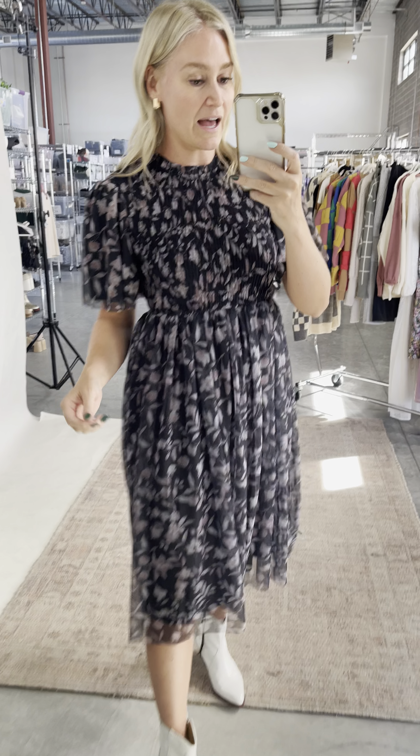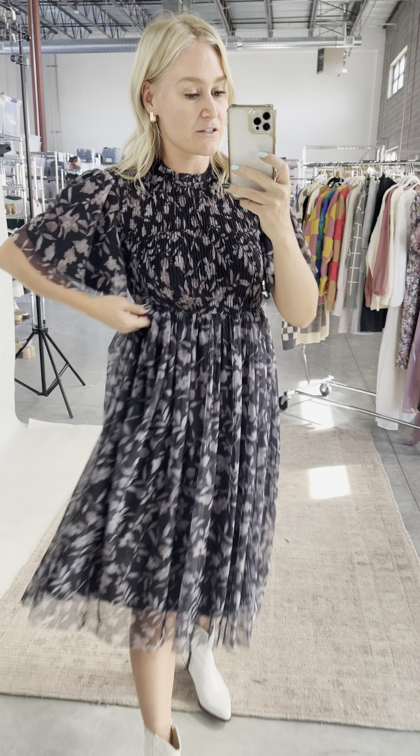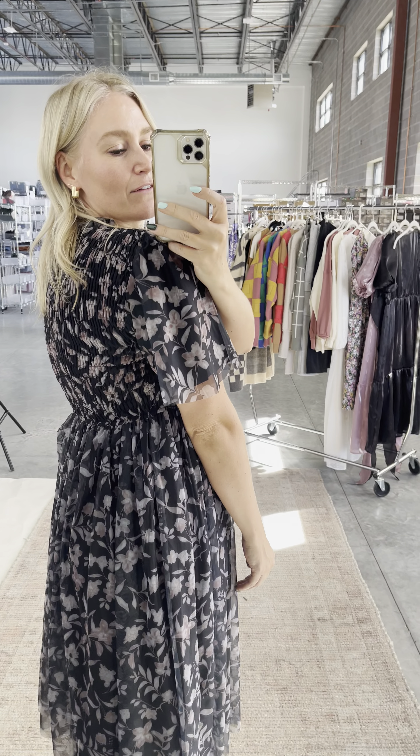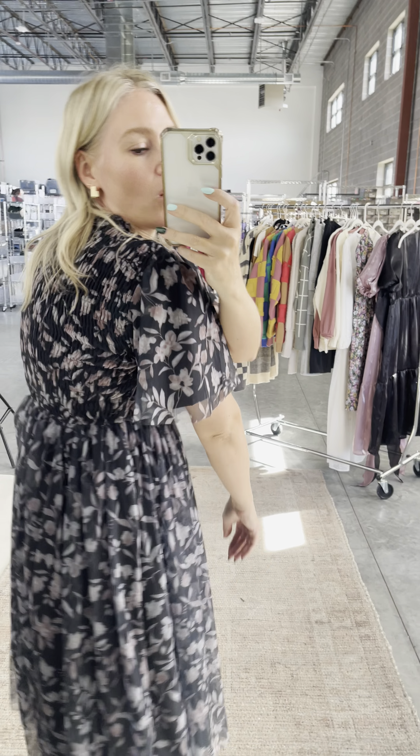It runs from small to 3X. I'm wearing the medium. There's some good smocking in the bust — I would not size down though, because then I feel like this will just cup the tatas and I don't want that. Love that coverage. Smocking all the way across the shoulders so it's really comfortable.